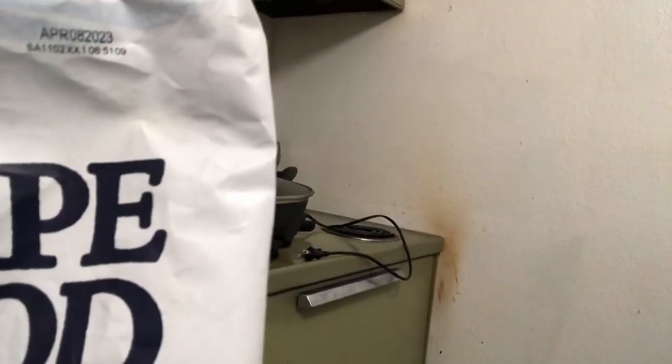Cape Cod kettle cooked potato chips with 40% less fat, nothing else added, original sea salt. Cape Cod — not a sponsor. Anyways, I'll catch you later.